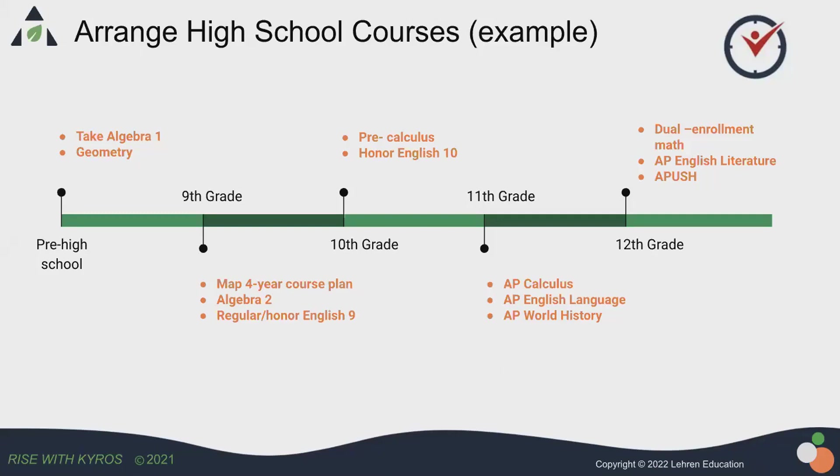Before the student enrolls in high school ninth grade, the student proactively takes some high school level math, such as Algebra One or Geometry — it's very common. So when they get into high school ninth grade, they could start with Algebra Two. They don't need to take one year to study Geometry; they've already completed it. Then in 10th grade, this student could take Pre-Calculus, and at junior year, it's very natural that they satisfy the prerequisite for AP Calculus and could take AP Calculus.